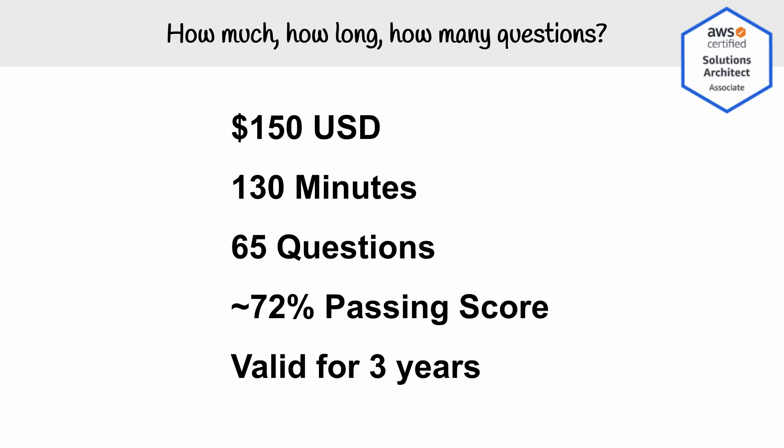Let's touch on the exam itself. The exam costs $150 USD, and you have to take it at a test center partnered with AWS — you'll book through the portal and go to that test center to write it. The exam gives you 130 minutes to complete 65 questions, the passing score is around 72%, and once you have the certification it's valid for three years. Hopefully that gives you a bit of perspective on whether the Solution Architect Associate is right for you.